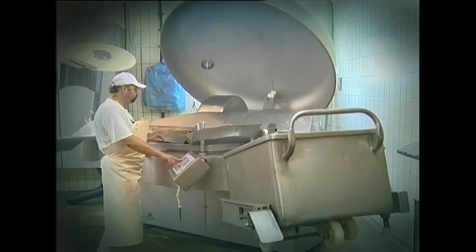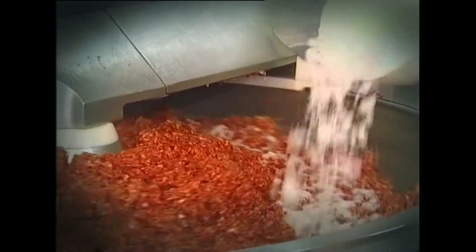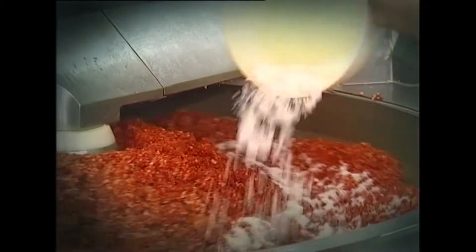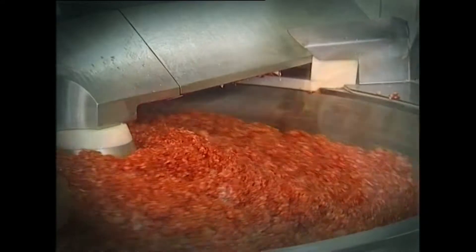A száraz fűszerek mellett a tisztított, fagyasztott fokhagyma pépesítve kerül a töltelékbe, a sóval együtt. A nitrites pácsó keverék mellett még a kolbász ízét kialakító, érlelésgyorsító és savanyúságot szabályozó adalékanyagok, valamint az avasodást megakadályozó antioxidánsként a szkorbinsav, hétköznapi nevén C-vitamin kerül a töltelékbe.